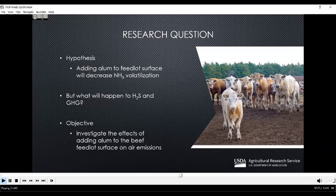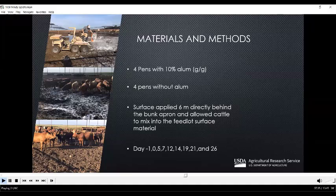The objective of this study was to investigate the effects of adding alum to the feedlot surface on air emissions — specifically ammonia, hydrogen sulfide, and the greenhouse gases. To conduct this experiment, we had eight pens of feedlot cattle: four pens that contained alum and four that did not. The amount of alum added was based on the mass of the feedlot surface material for a depth of five centimeters, using the estimated density of about 1.5 grams per cubic centimeter. We surface-applied the alum to the six meters directly behind the bunk apron and allowed the cattle to mix the alum into the feedlot surface material.